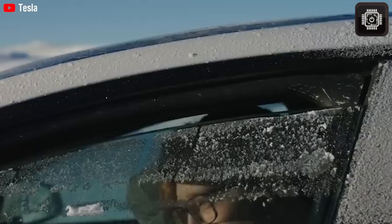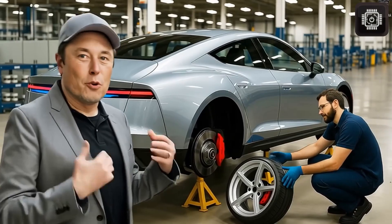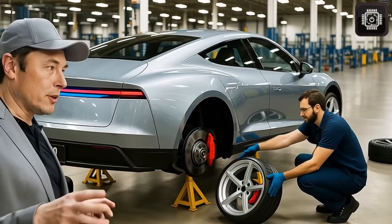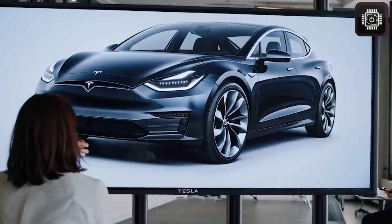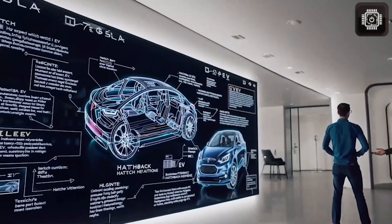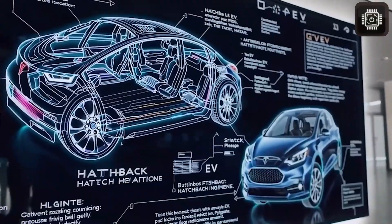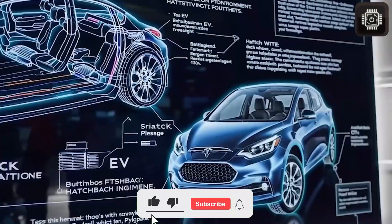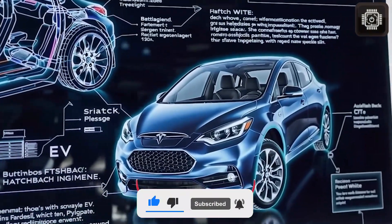And now the big question remains — which version will you choose when the Model 2 officially goes on sale: the ultra-affordable $15,990 standard version, or the premium long-range model? Let us know in the comments below. Thanks for watching, and don't forget to subscribe for the next massive Tesla update dropping in just two days. If you want more exciting content about Tesla EVs or TeslaBot, hit like, share the video, and turn on notifications.